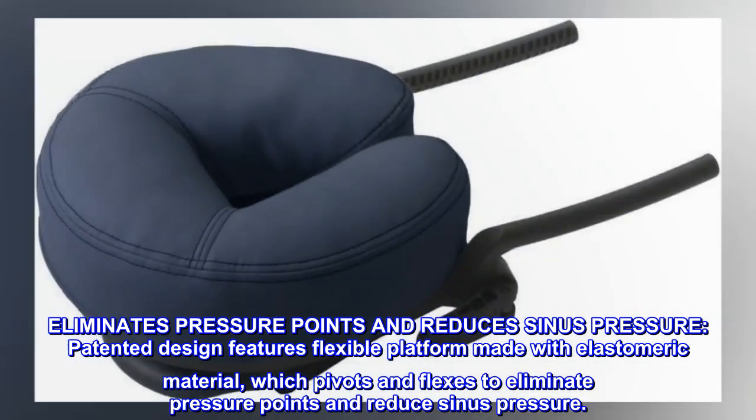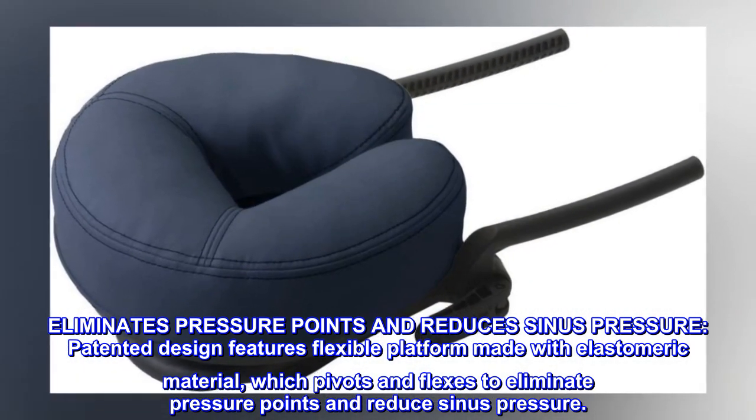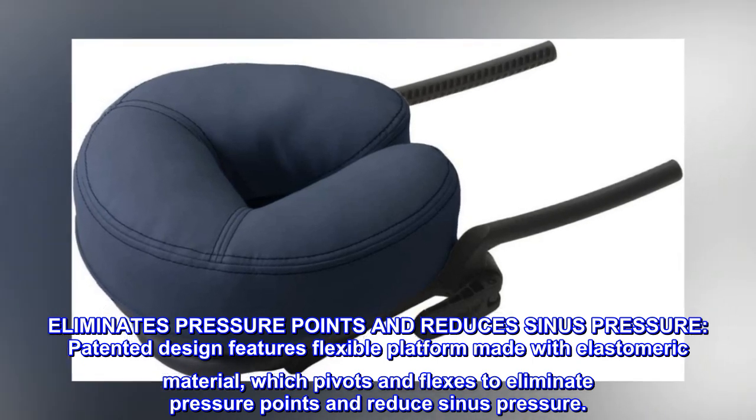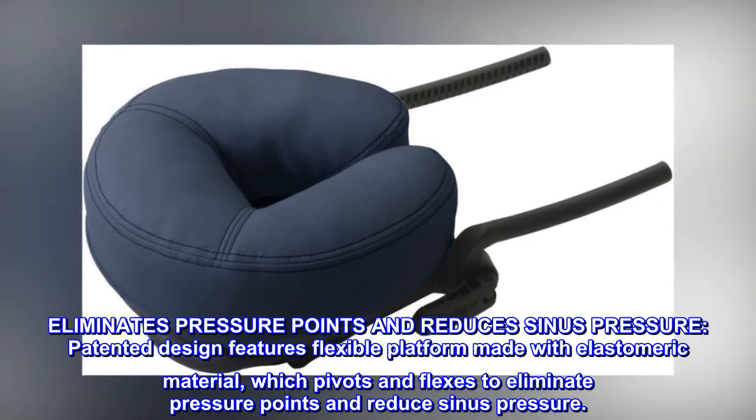Eliminates pressure points and reduces sinus pressure. The patented design features a flexible platform made with elastomeric material, which pivots and flexes to eliminate pressure points and reduce sinus pressure.